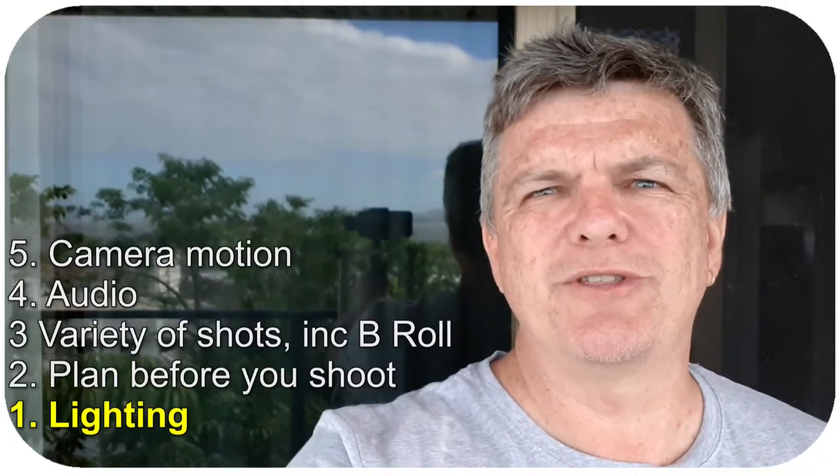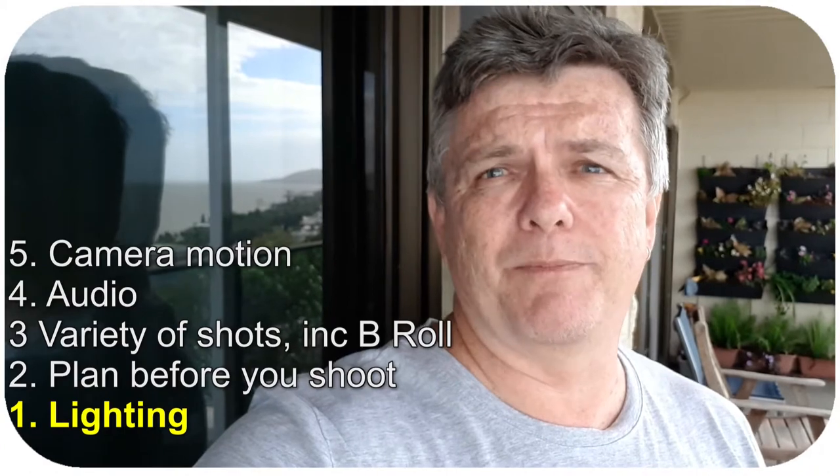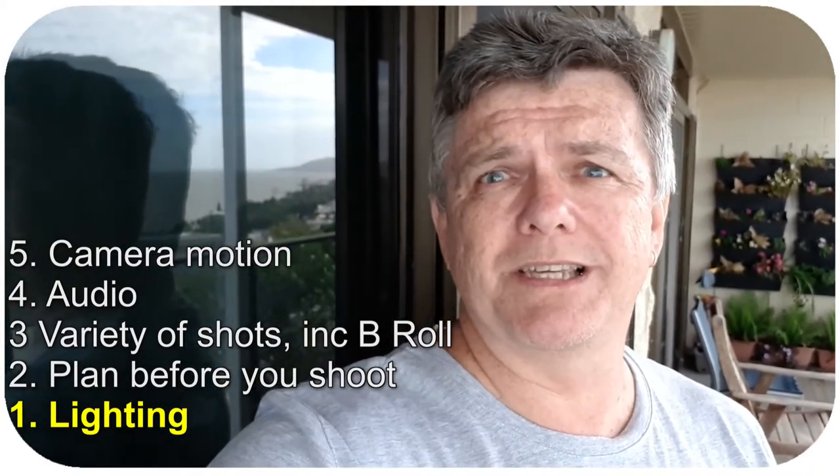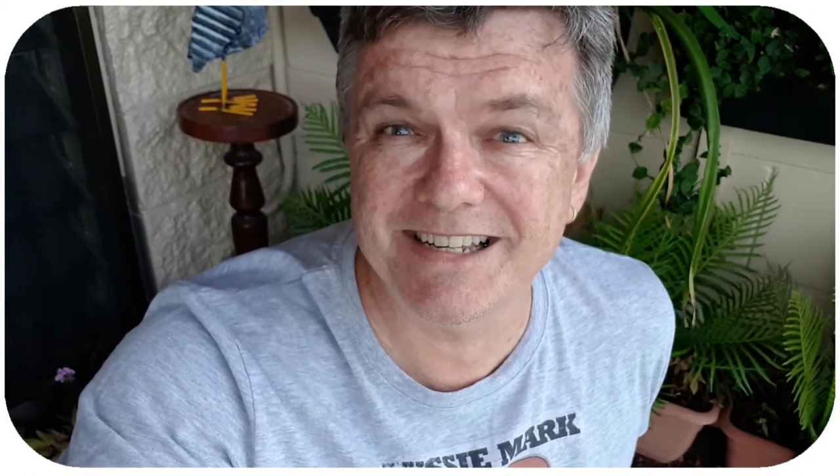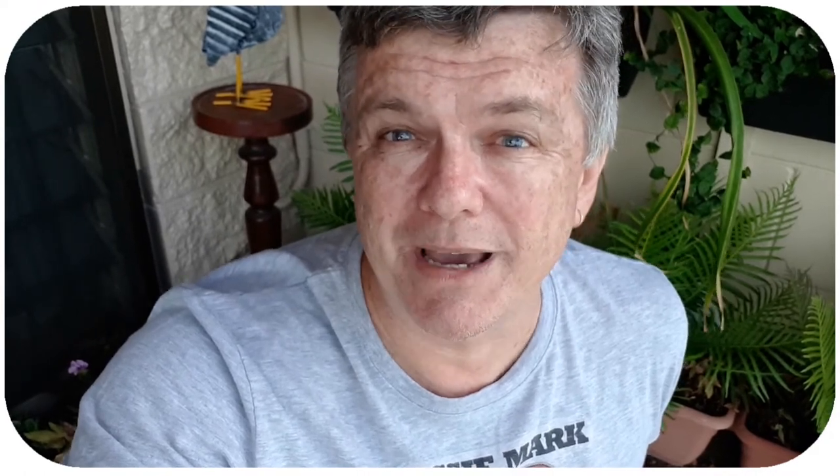I hope you give some serious thought to the five tips I've given you today. They will give your viewers more reason to think you're a professional video maker, going for quality as well as producing regular videos. Thanks very much for listening to my five tips — I hope they help you make better videos. I'm Aussie Mark, and if you haven't already subscribed, please consider hitting that subscribe button and the bell notification so you know when I put up more videos to help you make better content.